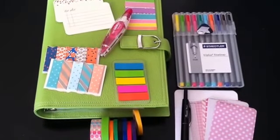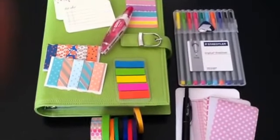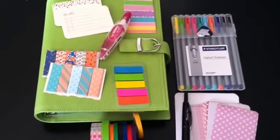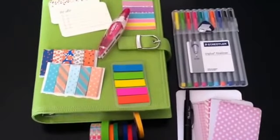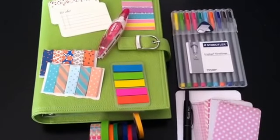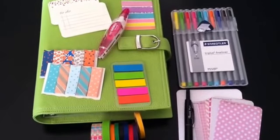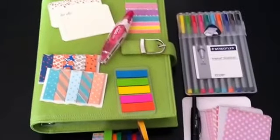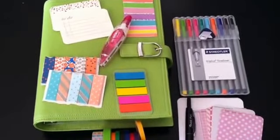Hey guys, it's April with It's A Planner Thing. I'm going to try this for about the sixth time — I'm not sure what's going on, but I've tried to get it up and video it and it's not working. So I'm going to give this a try again. I just want to share with you guys my favorite planner essentials for this month of May, to coincide with the picture I posted yesterday, and go into a little more detail as to where I got everything and their names, in case you want to purchase. So let's get started.